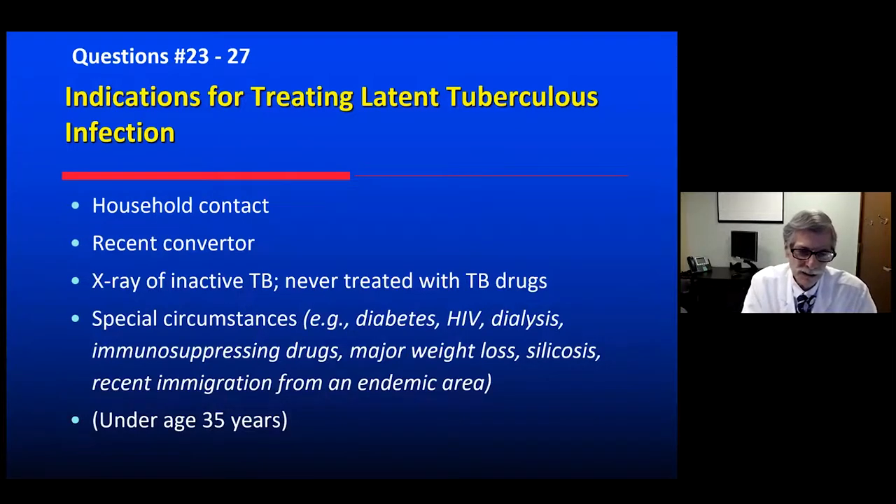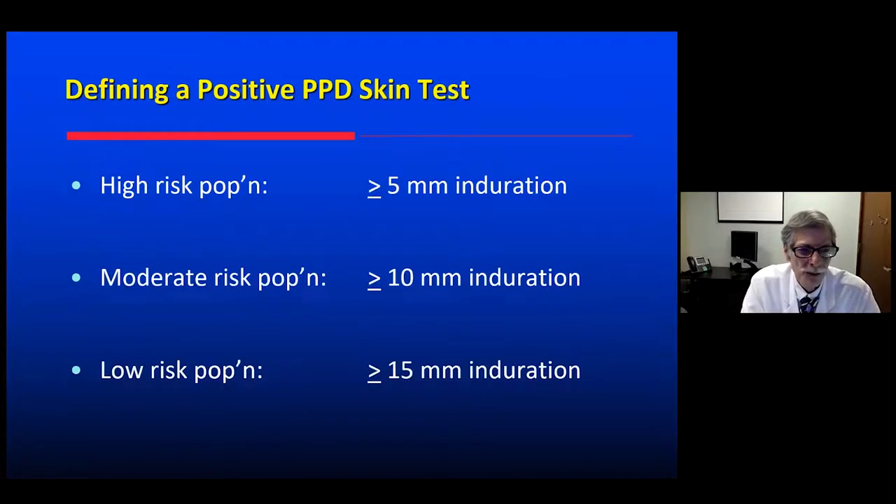In parentheses — because it's debated — anyone under age 35. The benefit is lifelong protection against reactivating disease. The argument against is that the risk-benefit is not clearly evident depending on modeling, so guidelines have left it to individual discretion.